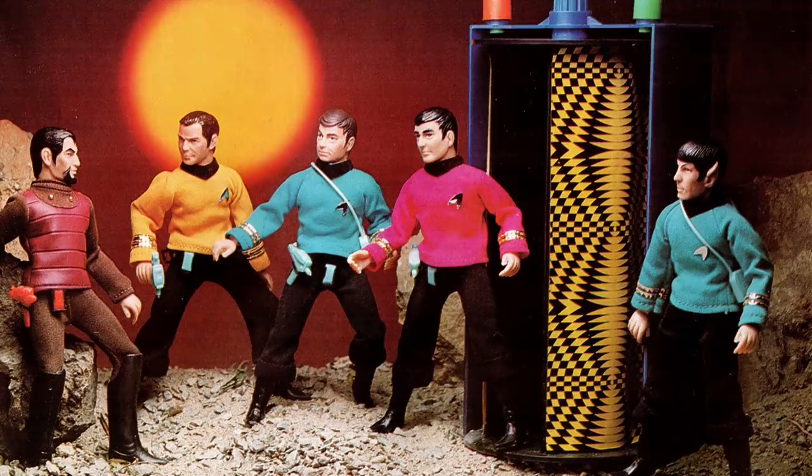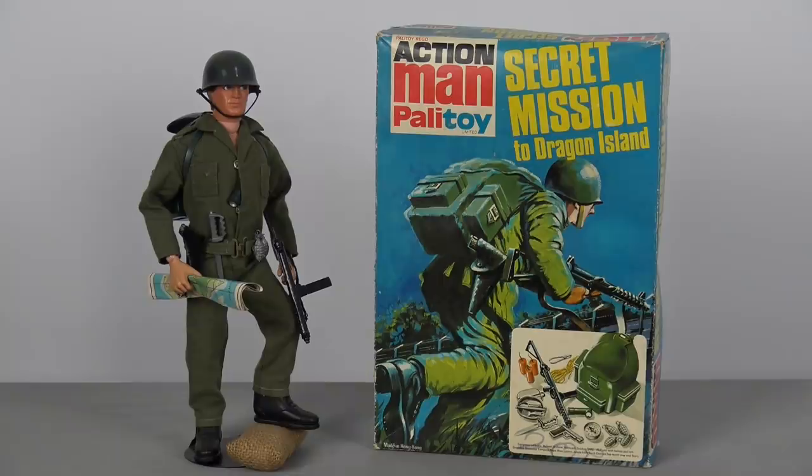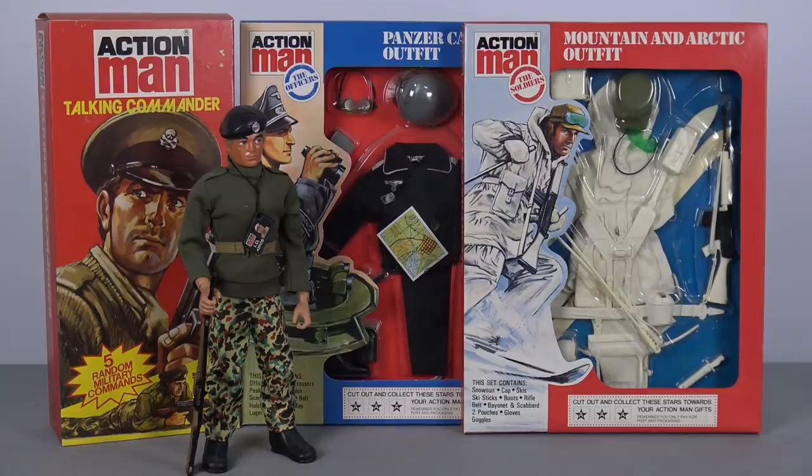I firmly believe that a toy line's success is directly linked to the correct choice of scale for that particular franchise. For example, the 12-inch sized figures were the perfect scale for Action Man, because that toy line was centred on all of the awesome miniature accessories that a child could use to equip their favourite action figure, with the children of the 70s often only having one or two Action Men in their collection and a variety of different outfits.